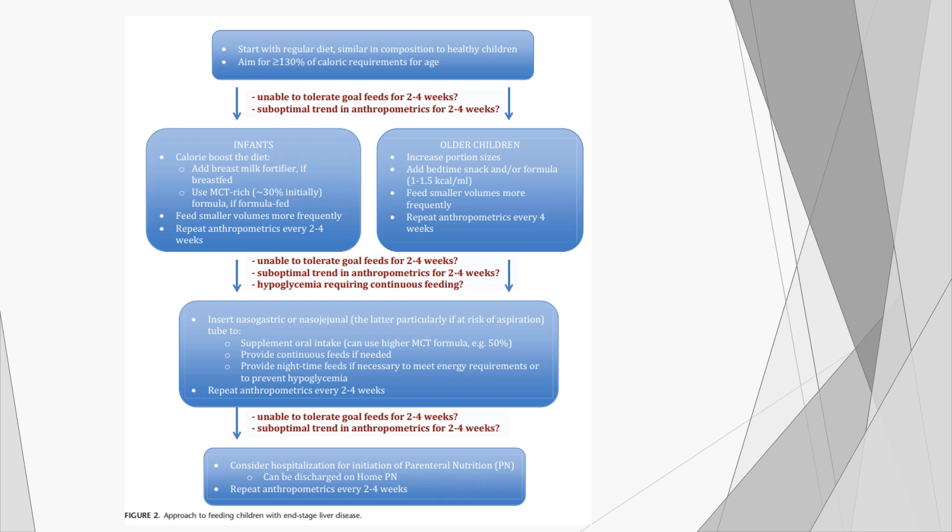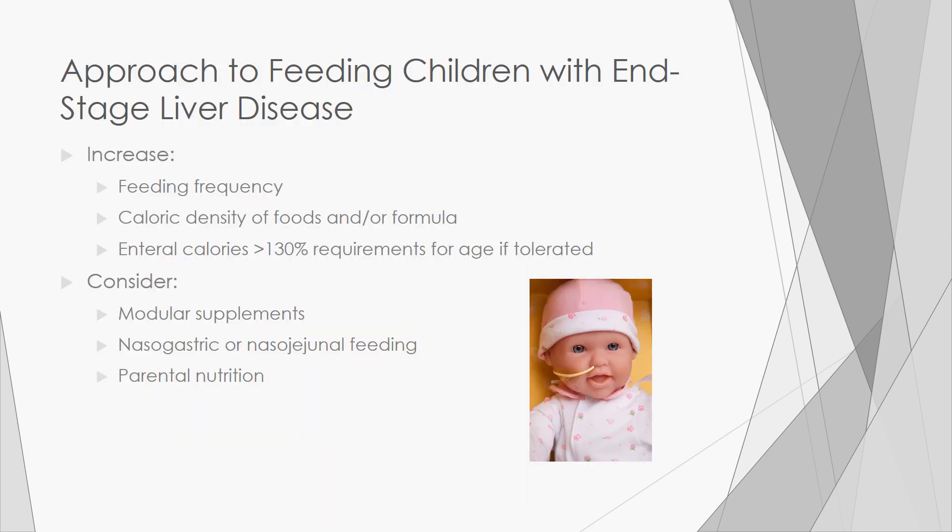The questions you will want to ask yourself before advancing to the next step in nutrition support are: is the patient unable to tolerate goal nutrition or feeds for two to four weeks? And/or is there a suboptimal trend in anthropometrics for two to four weeks? If you answer yes to those questions, then you should try increasing feeding frequency with smaller, more frequent feeds.